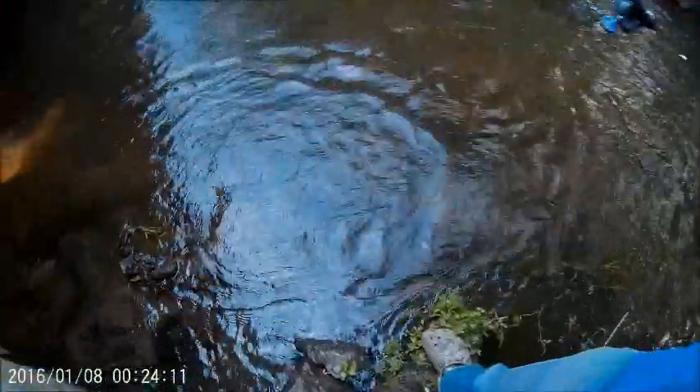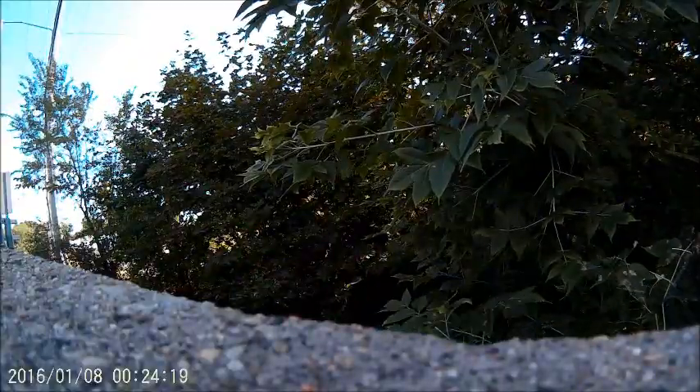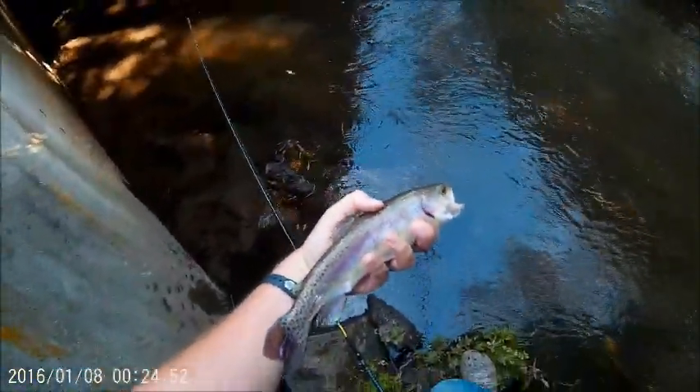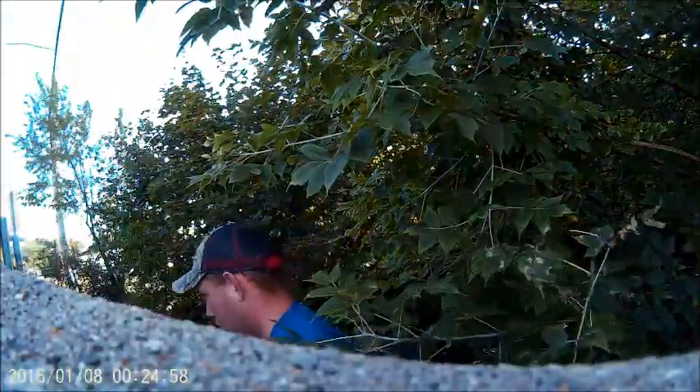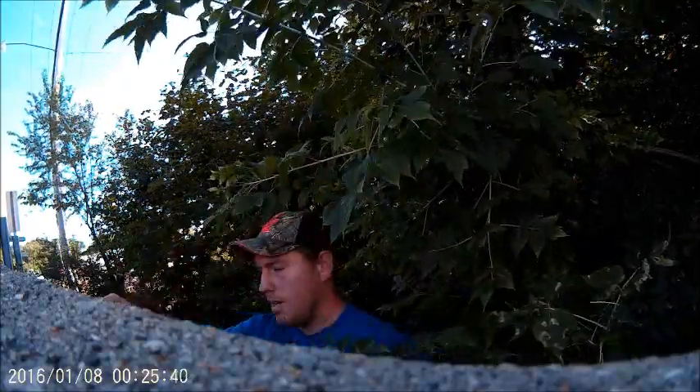I want fish on. Trout number one. This is actually a nice size rainbow. Should this be like a holdover? A bit of water in here. Full rainbow trout, let her go. This guy's a brownie, nice little brownie.